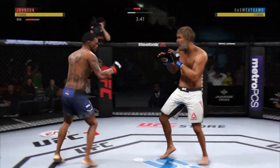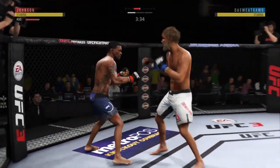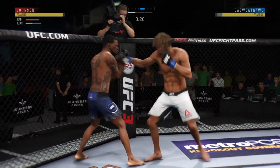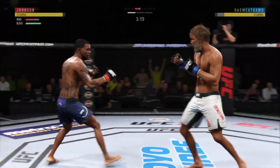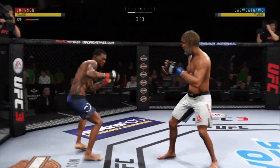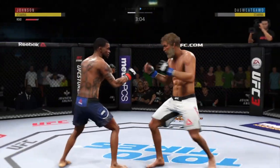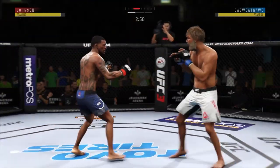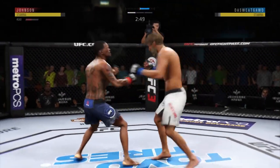Caught him with a punch. Spinning back fist — he didn't telegraph that one at all. He tagged him with the left. He's got him hurt! Oh, that one hurt him. Nice leg kick. He caught him with an uppercut — and a sly knee. Big left.